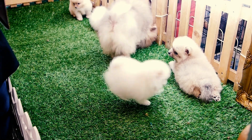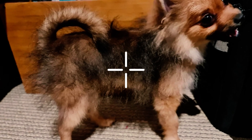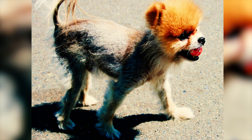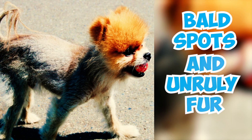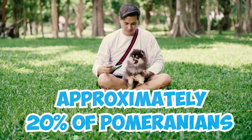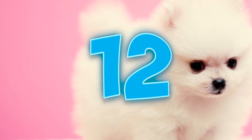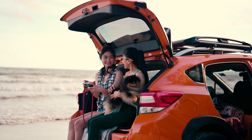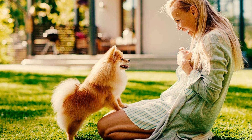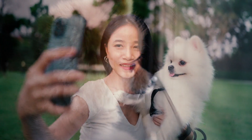Number 11: The Pomeranian is renowned for its puppy uglies, an awkward growth phase where the puppy coat sheds and the adult coat replaces it. This transformation can create a quirky appearance with bald spots and unruly fur. Approximately 20% of Pomeranians experience a subtler transition during this stage, often escaping notice by their owners. Number 12: Similar to many other smaller breeds, Pomeranians can exhibit small dog syndrome, displaying a level of confidence that exceeds their size, so early socialization is crucial to prevent such behavior.